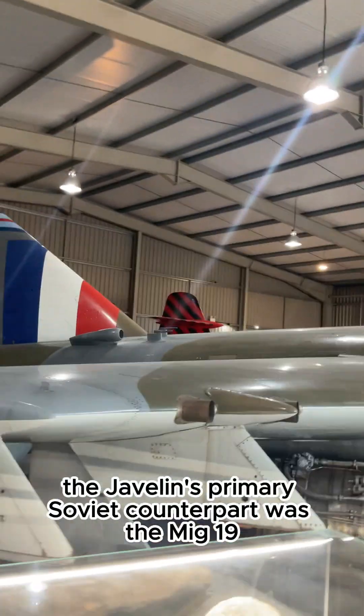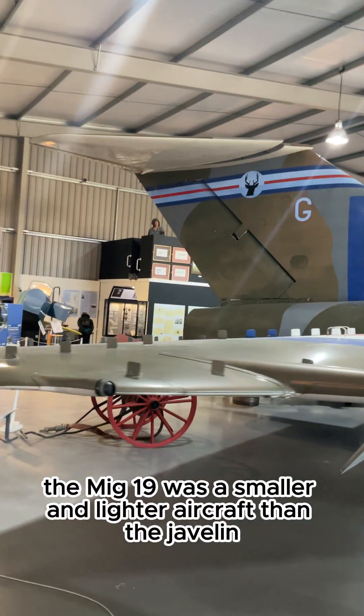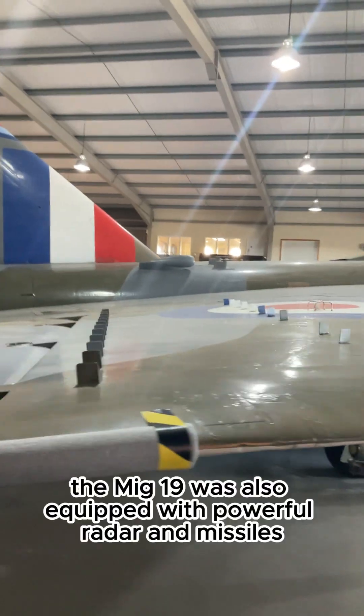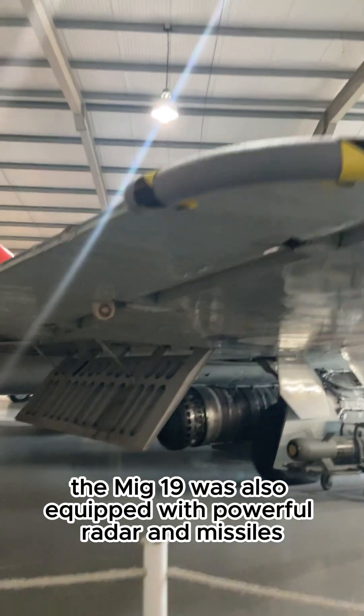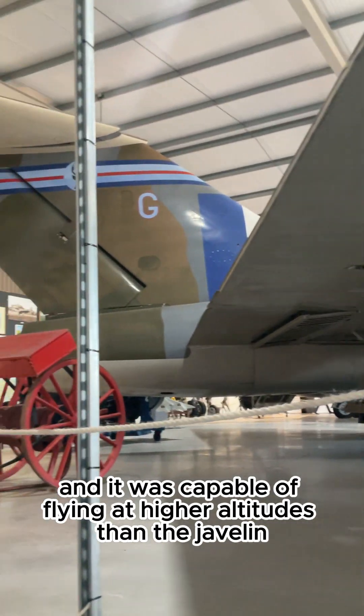The Javelin's primary Soviet counterpart was the MiG-19. The MiG-19 was a smaller and lighter aircraft than the Javelin, but it was also more manoeuvrable. The MiG-19 was also equipped with powerful radar and missiles, and it was capable of flying at higher altitudes than the Javelin.